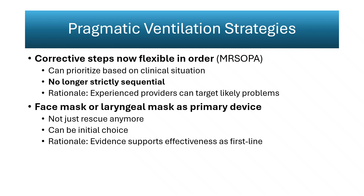Ventilation strategy updates emphasize efficiency and clinical judgment over rigid sequencing. The MRSOPA corrective steps may now be performed in any order based on the most likely cause of inadequate ventilation. This change is supported by studies showing faster restoration of effective ventilation and heart rate rise when clinicians correct obvious issues first. The focus shifts from memorization to rapid problem identification using visible chest movement, airway pressure response, and physiologic cues. The laryngeal mask airway is now recognized as an acceptable primary interface, no longer limited to rescue use.